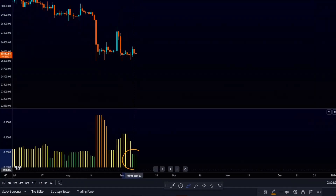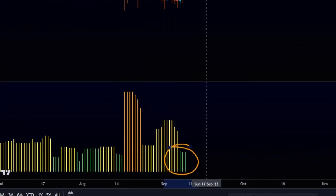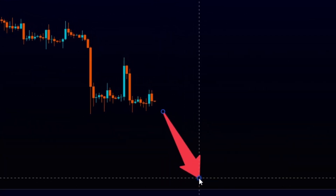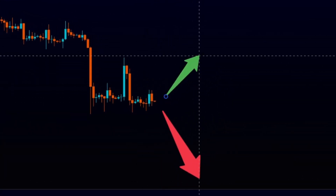Bitcoin's volatility is squeezed to dangerously low numbers, but now the question is where do we see the break? Do we see the break to the downside, or can the bulls pull off a miracle?